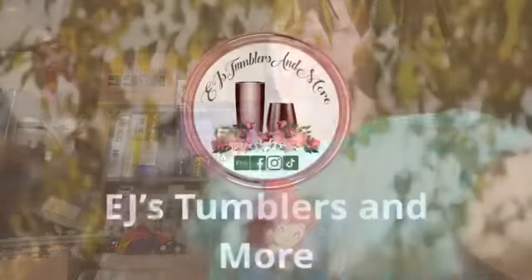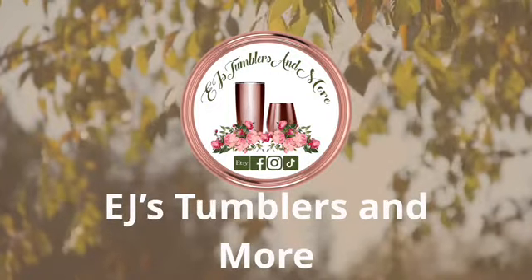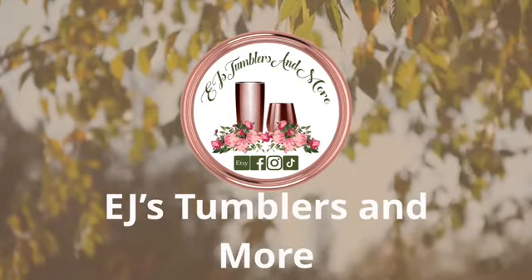Hey guys, it's Erin for EJ's Tumblers and More, and today we'll be doing the chaos box from Sandy's Organized Chaos, or SOC Glitter. So today I'll be doing the chaos box. It is basically the SOC mystery box that she has — she does themes. This is the third one, and let me just tell you, this does not disappoint. So let me get them for you.